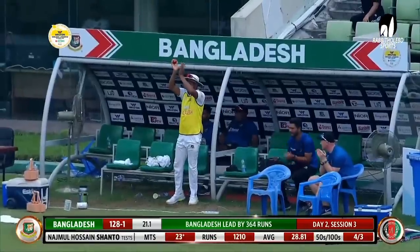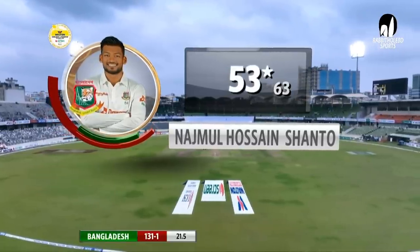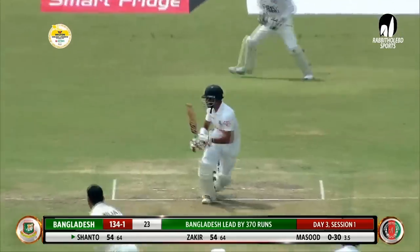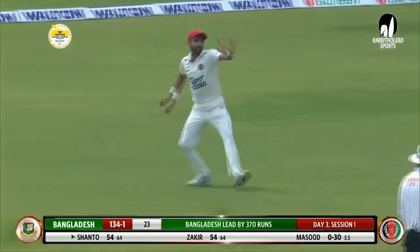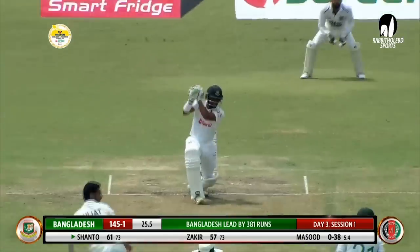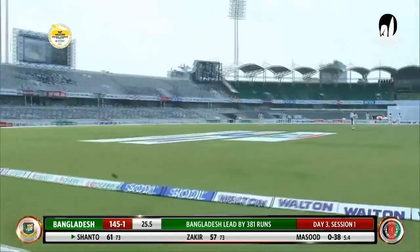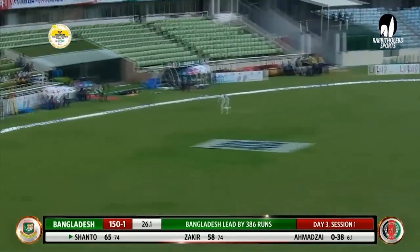The first innings centurion — you've used the correct word: dominance. Deviating down the leg side, a little bit of a loose delivery, ample opportunity for the batter. Lovely — what a wonderful-looking shot, gets him four runs. This is the shot that gives you the confidence.